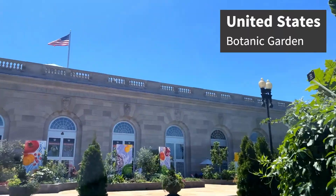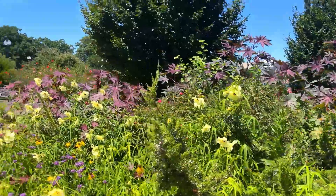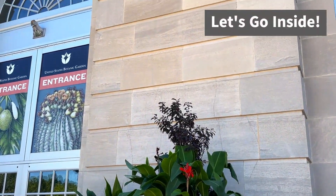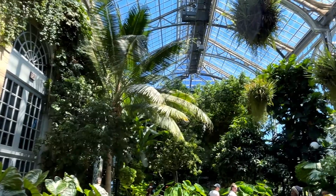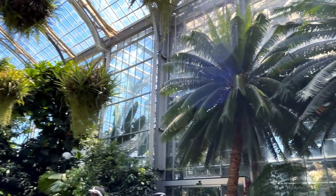We made it to our next stop, which is the United States Botanic Garden — a beautiful living plant museum. Upon entering, I was amazed at the beautiful sight of many trees and plants around the entire museum.